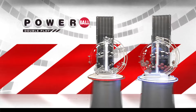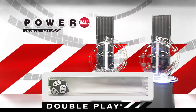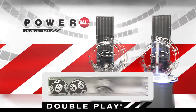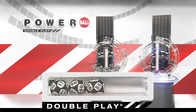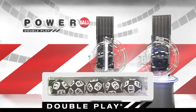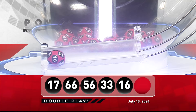Now let's draw tonight's winning DoublePlay numbers. First number down is 17. Right after that, America, we have 66. Next up tonight, we have 56. Now that's followed by 33, and we're going to round it out with 16. Now for your winning DoublePlay Powerball number, good luck everyone, it is 18.